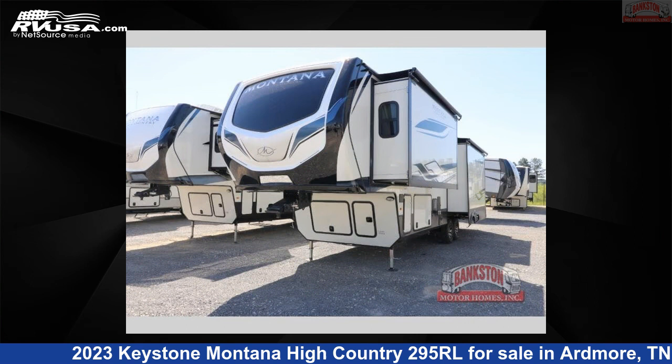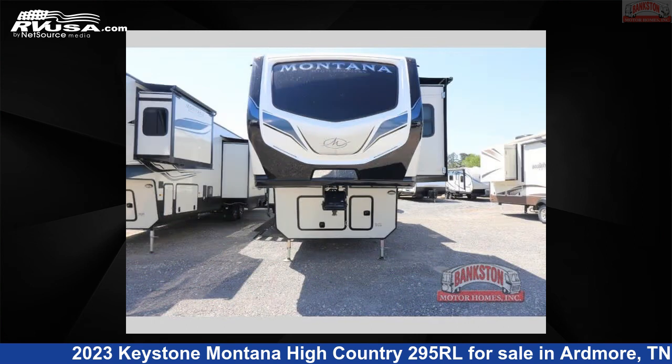For more information and pricing on this unit, and to see all units available for sale by Bankston Motorhomes of Ardmore, visit rvusa.com.